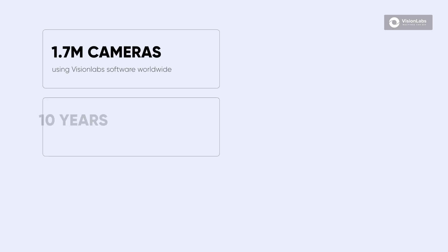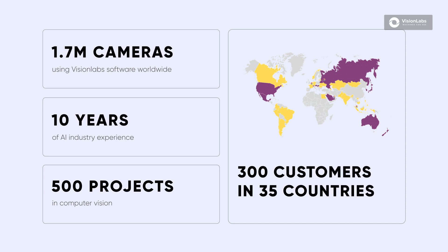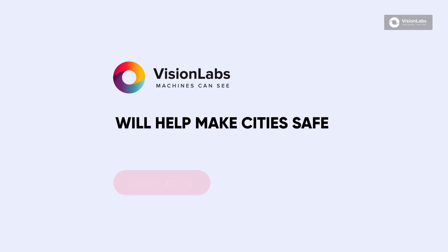The company's technologies are among the top 10 best algorithms in the world and help make cities convenient and safe. Vision Labs will help make cities safe and convenient.